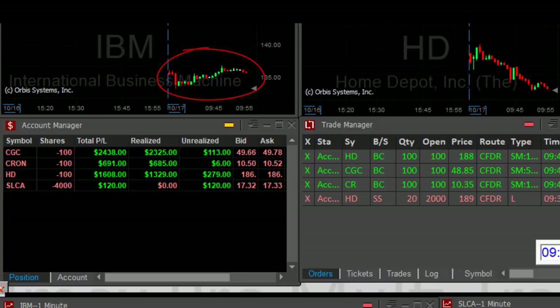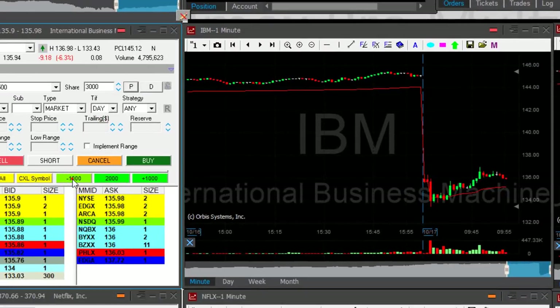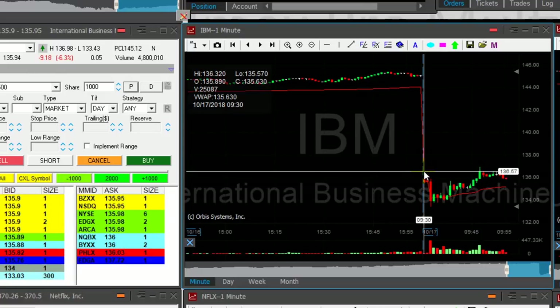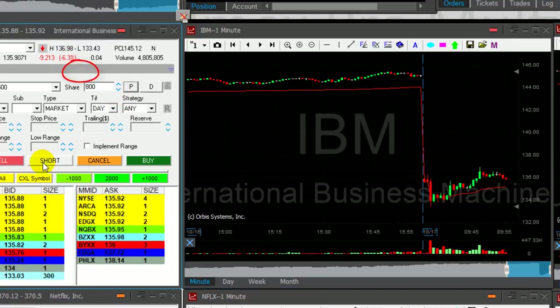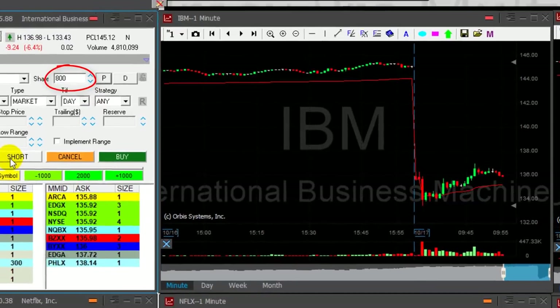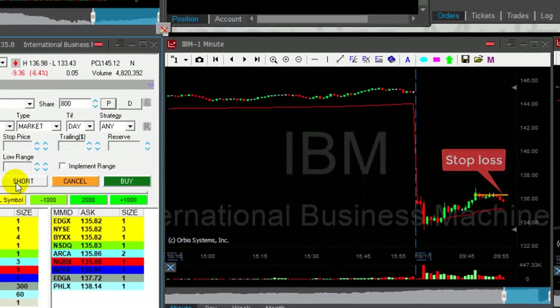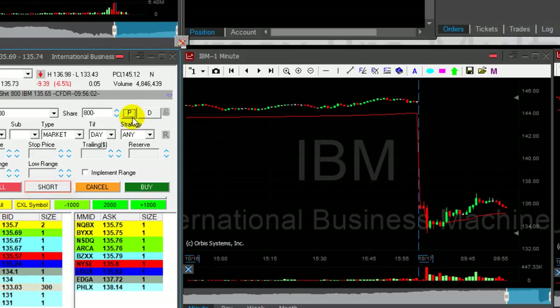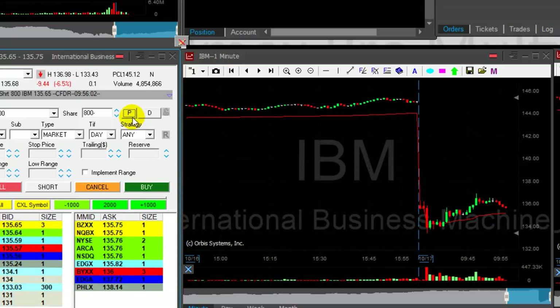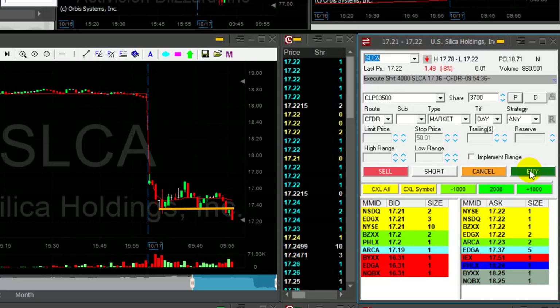Now as you can see, I'm also watching IBM. IBM looks like it may give up — stock is down six percent. I'm going to short 800 shares, risking approximately 60 to 80 cents. My target should be close to 135. Shorting now. I think I was following IBM — it looks like this may be the pullback point. SLCA is doing good, just broke down under the lows.